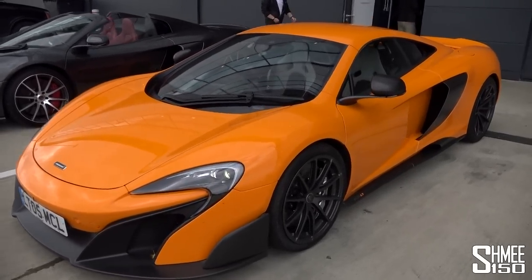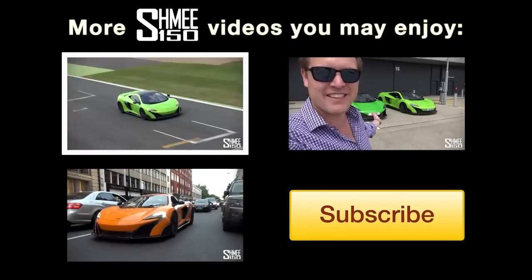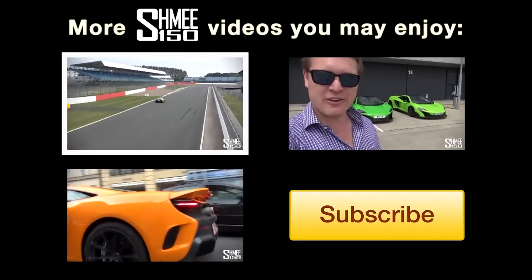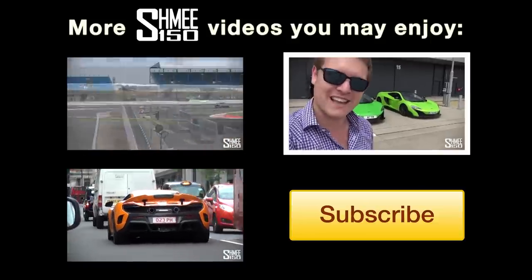Thank you very much for watching. Don't forget to subscribe to follow all of my adventures as we head towards the new car — the ordering, the specification, visiting MSO, the build process, unfortunately selling my old car the McLaren 650S, and then everything through to delivery. I think it's set to be a pretty exciting journey. I can make an announcement that I've been keeping under wraps for a very long time.